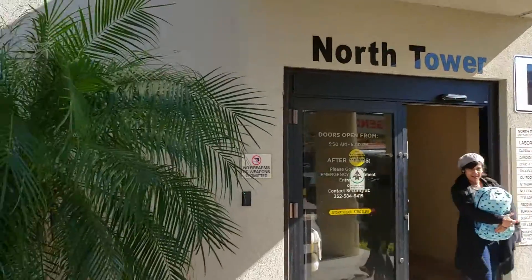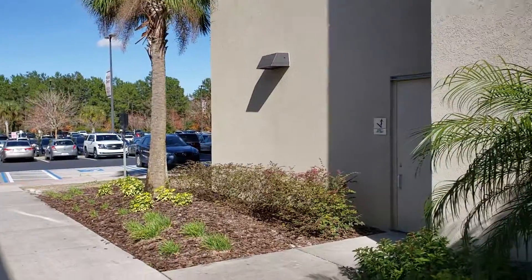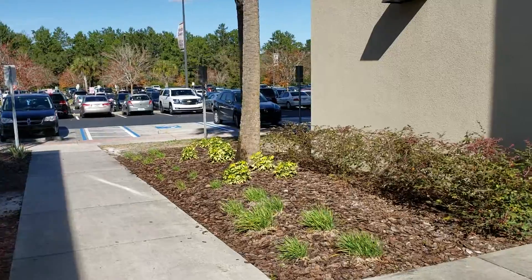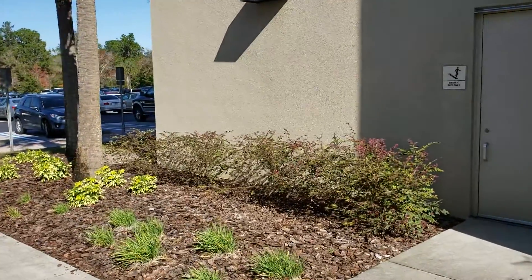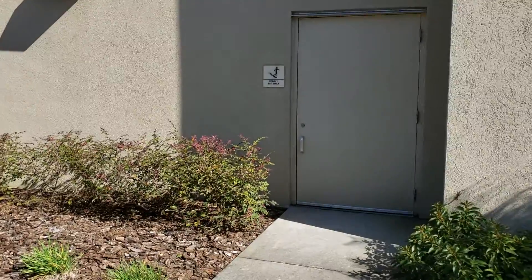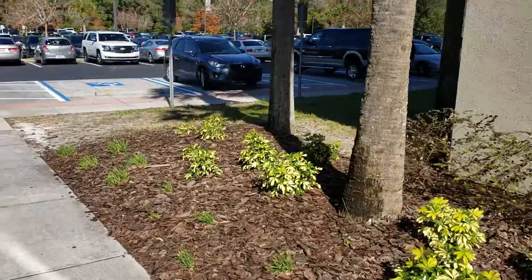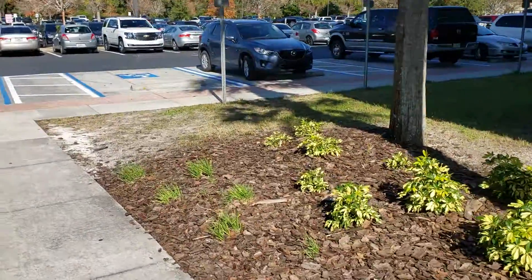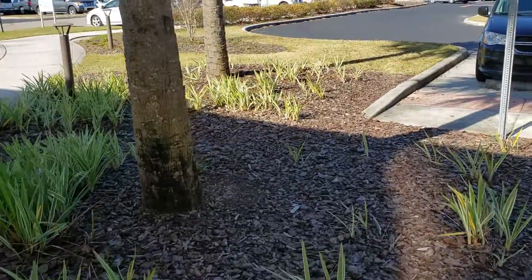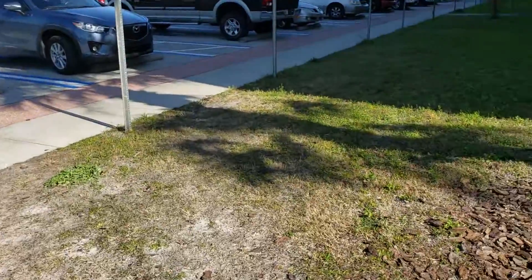Video blog journal entry number four. This is December 26th, 2018. I'm standing outside the west door of the north tower at the Oak Hills Medical Center. This is the west stairwell, where the guys will be going into the job, taking the stair tower up. I just wanted to record the existing conditions out here this afternoon to get a better understanding of what this place looked like before we moved in and did anything.